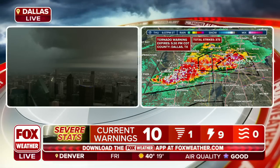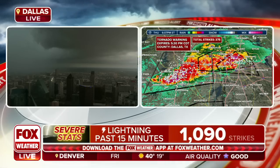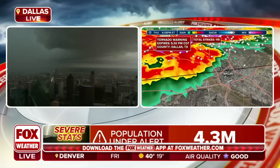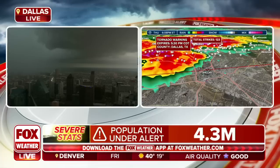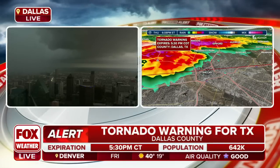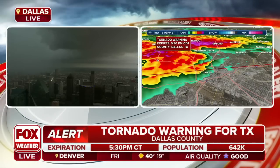But the National Weather Service and also our Fox Weather radar is indicating that there is some rotation within this storm, so we will have to watch for that. I'll call it if I see any of that rotation. But it looks like these storm clouds are just moving from the west to the east.